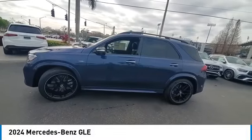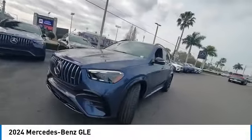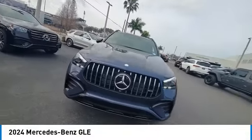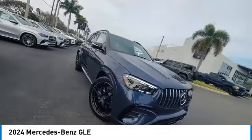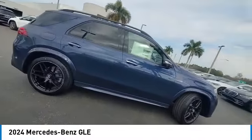Come test drive the 2024 Mercedes-Benz GLE. The GLE comes with a full Mercedes luxury experience. It combines the sport sedan performance with SUV stability.